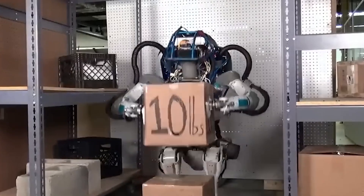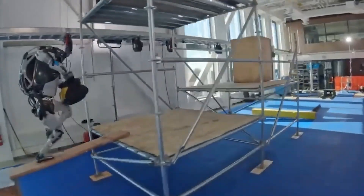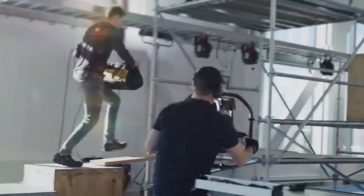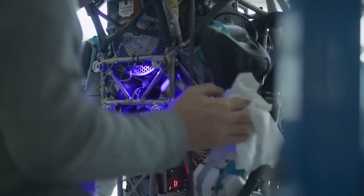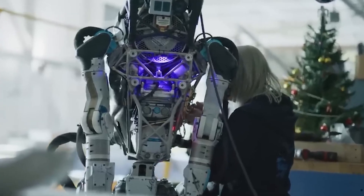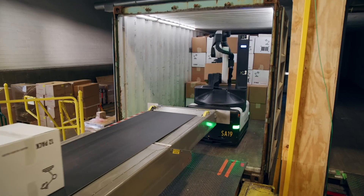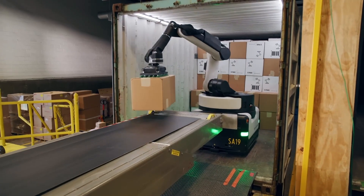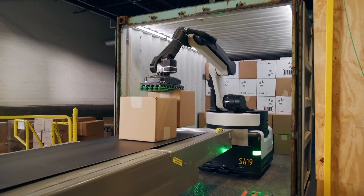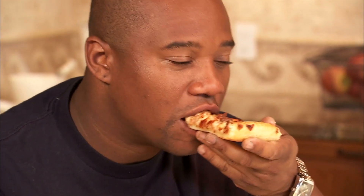Boston Dynamics still has some work to do before these electric Atlases hit the big time. They've got to put them through their paces at Hyundai facilities and make sure they can handle complex tasks, like lifting heavy car parts and maybe even doing some assembly line work, although I wouldn't trust one with a welding torch just yet. But if anyone can make a humanoid robot that's truly capable and adaptable, it's the folks at Boston Dynamics.